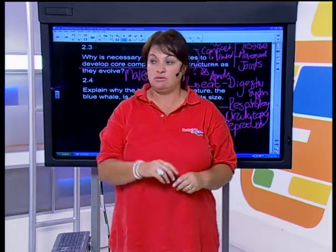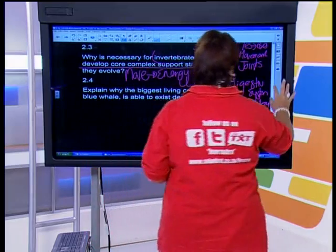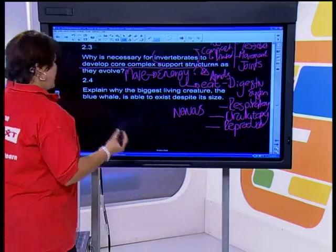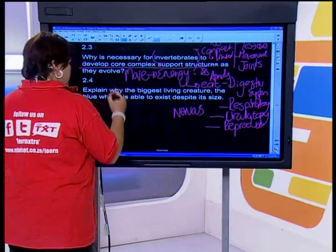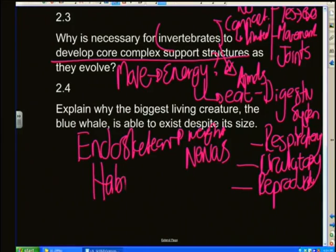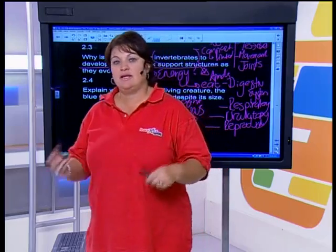Last question: explain why the biggest living creature — the whale — is able to exist despite its size. The whale is huge, but it has an endoskeleton to support all the weight. Also, its habitat is water. So it uses both the support of the endoskeleton and the support of the water in order to survive.